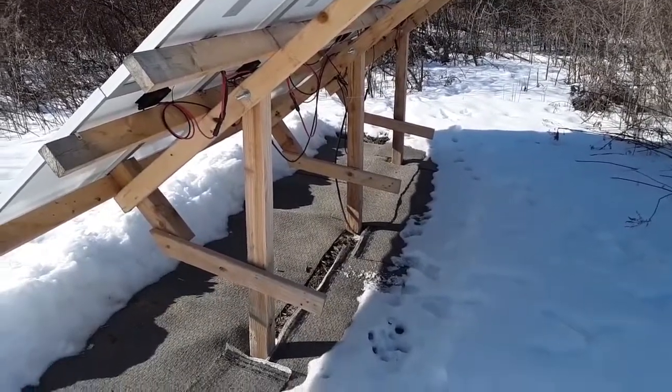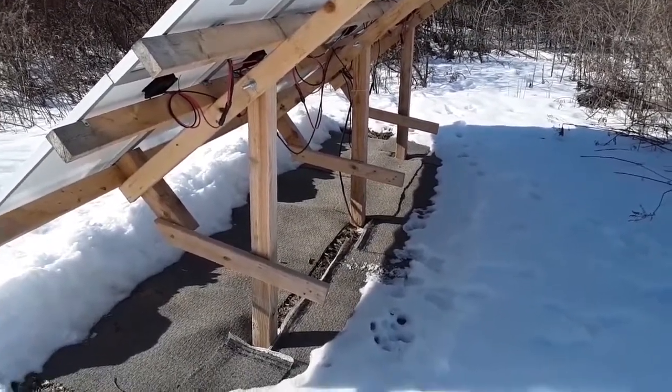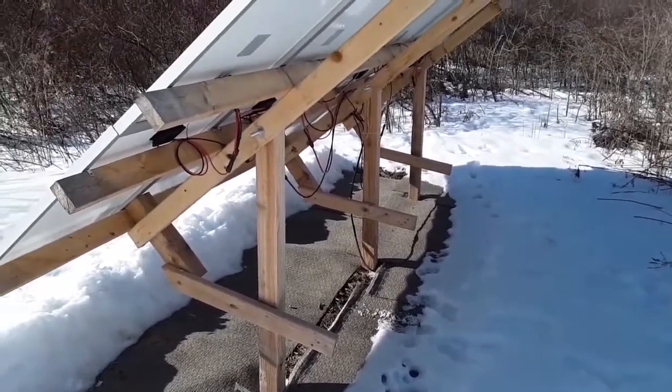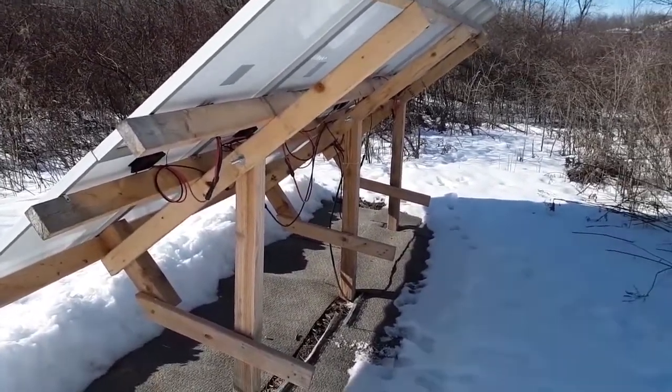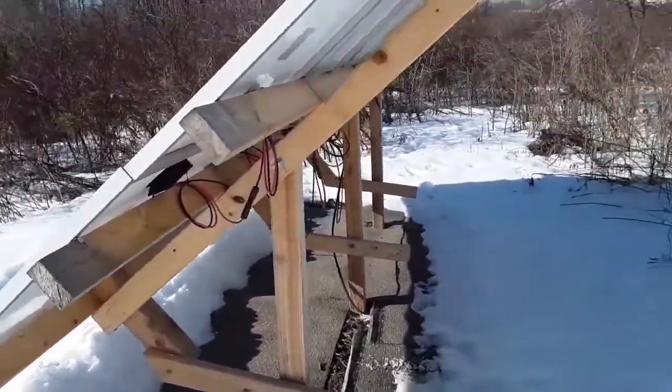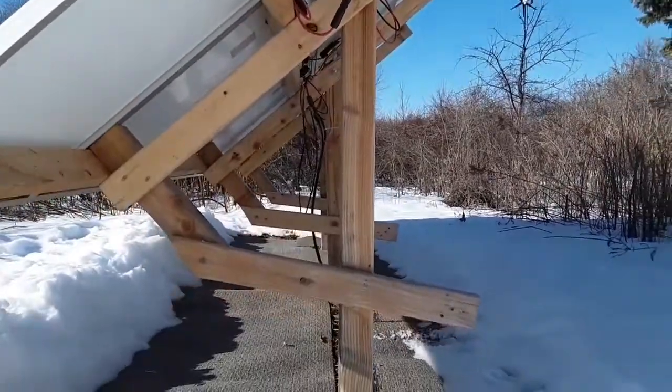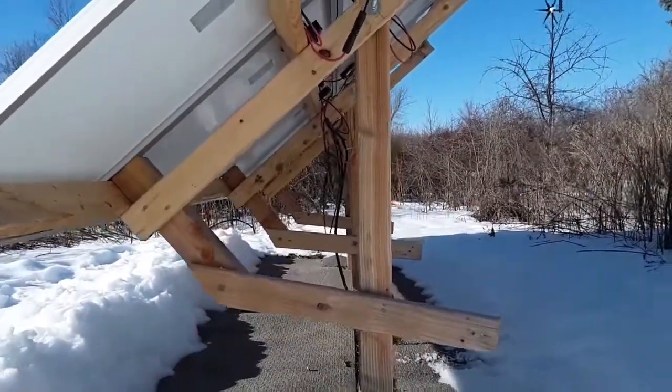I got all these posts concreted in — four feet in the ground. They're 8 foot posts, so half of them are in the ground. I lined them up on a string so they're straight as an arrow.